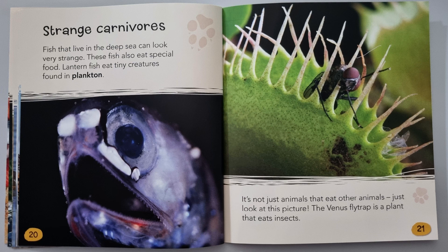It's not just animals that eat other animals — just look at this picture. This Venus flytrap is a plant that eats insects.